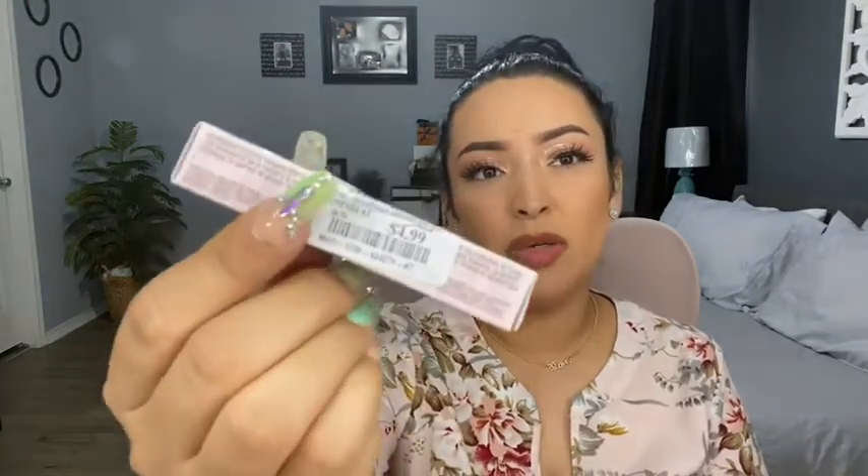I also found the Pretty Vulgar Extreme Volume Mascara — a super mini one for $4.99. Mascara dries out fast anyway, so the size doesn't bother me. It's a great chance to try a product I wouldn't normally pick up at full price. If I don't like it, it was just a tiny mini one.